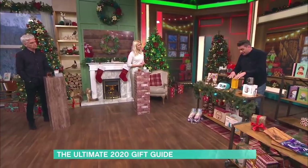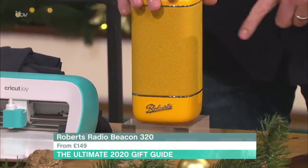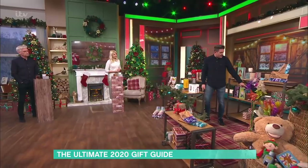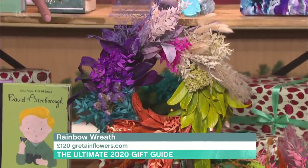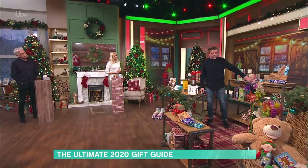Roberts Radio do a Beacon Bluetooth speaker with a 12-hour battery — it's £149.99, really nice looking and really cute, coming in nine colours. There are also some beautiful dried flowers just here from a studio in London called Greta in Flowers — from £40, and this wreath is £120.